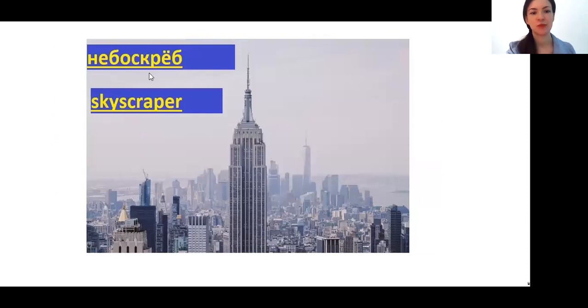НЕБОСКРЁБ — skyscraper. Here are two words connected: the first is НЕБО — sky — and СКРЁБ, from the verb СКРЕСТИ. It's what a cat does when she wants to go outside — scratching. So НЕБОСКРЁБ means it scrapes the sky with its roof, like this. НЕБОСКРЁБ.